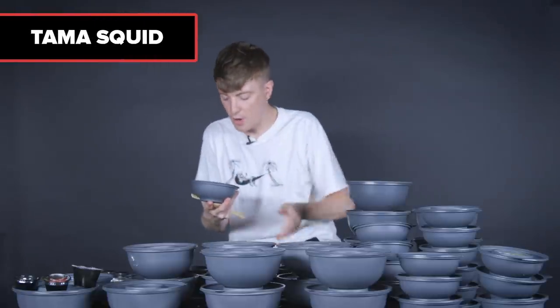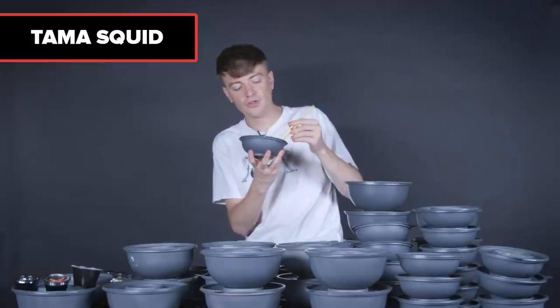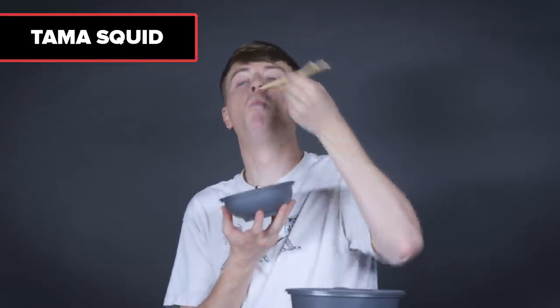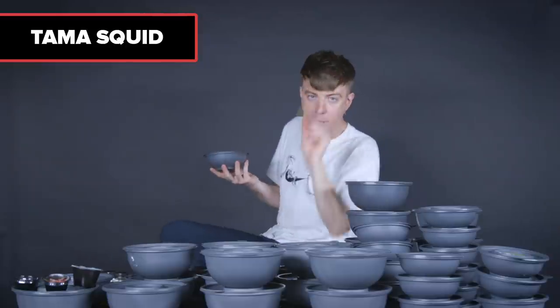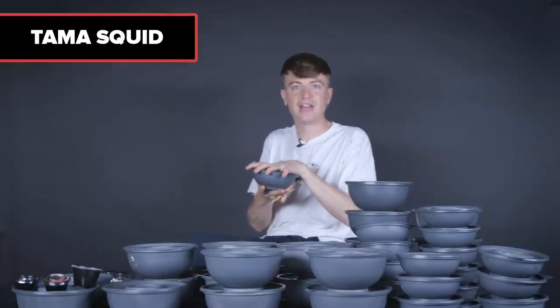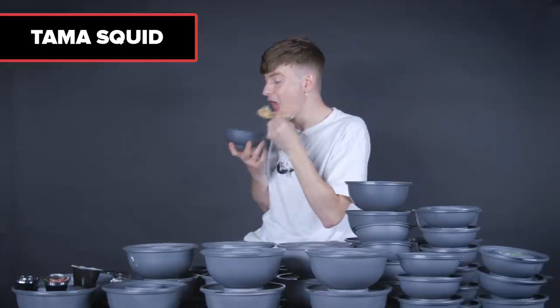Next, Tama squid — the squid balls. Everybody relax. Squid balls with what I believe are bonito flakes, which are little flaky bits of fish. I need to be alone with my thoughts — it's really good. It has the same squiddy flavor as the chili squid, but I would go so far as to say I prefer the Tama squid because it's more substantial. Delicious.